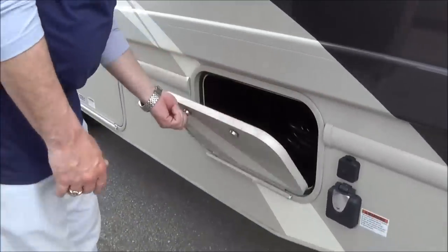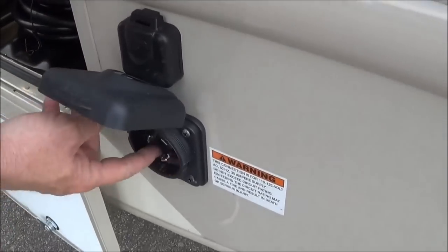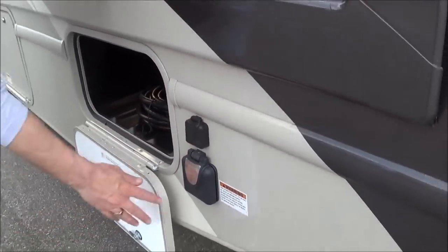Come back here we have some more storage, and then in here you can see this is your 30-amp power cord which goes right in here. This is all sealed so you don't have to worry about ants or critters following up in there, and then here you have the connection for your cable TV.